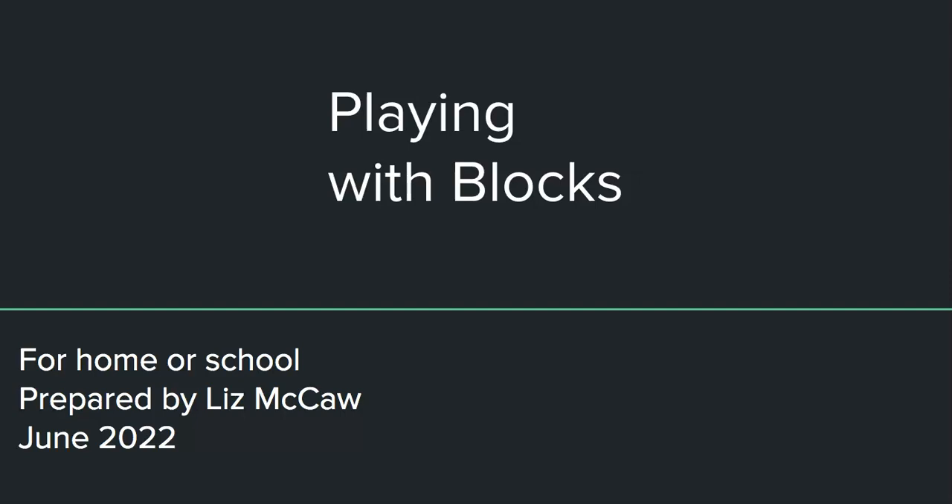Good morning and welcome to our video 'Playing with Blocks.' My name is Liz McCaw. I am a Reggio-inspired kindergarten teacher and I have a master's in early learning. I've studied kindergarten through coursework and have worked as an early learning educator. I've been thinking a lot about block play as I observe my students and as I've purchased blocks for my one-year-old granddaughter.